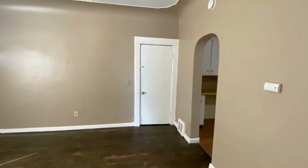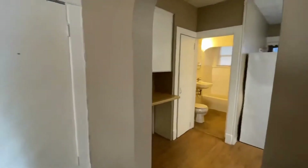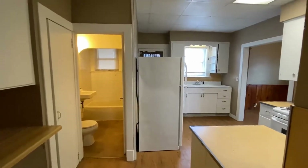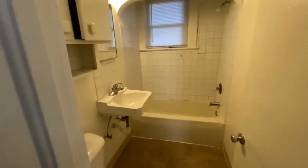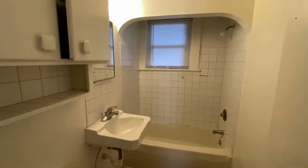This property is downtown, it's close to bus lines and a lot of downtown amenities. You have the kitchen, the bathroom on your left, and to the right is the dining room. The bathroom has a full tub shower with tile surround — it's very functional.